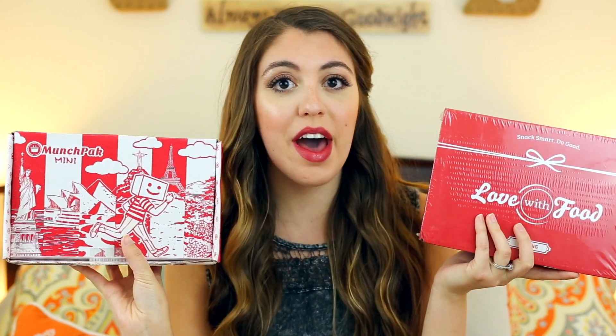I always wondered what is the best one. I'm going to be showing you two boxes and we're going to compare them and see which one would be better for you. People have different values in their snacks, so you never know what somebody would choose. I'm going to show you both of these and tell you what they're both about. I'm going to start with MunchPack.